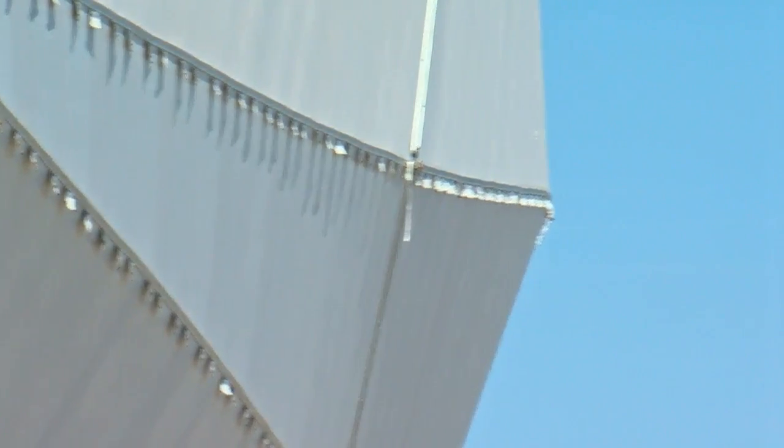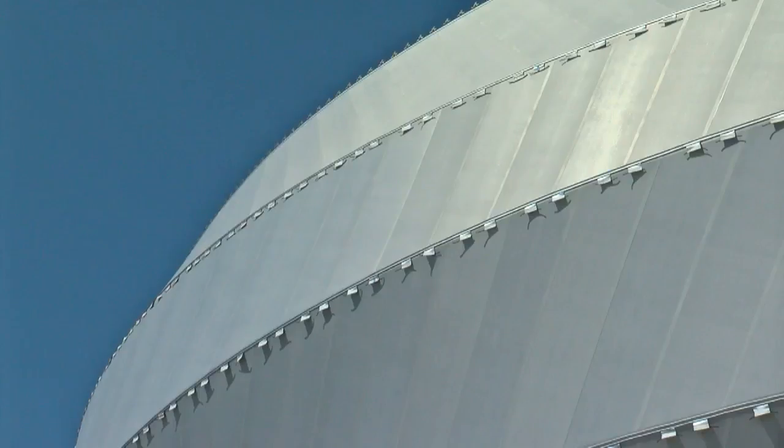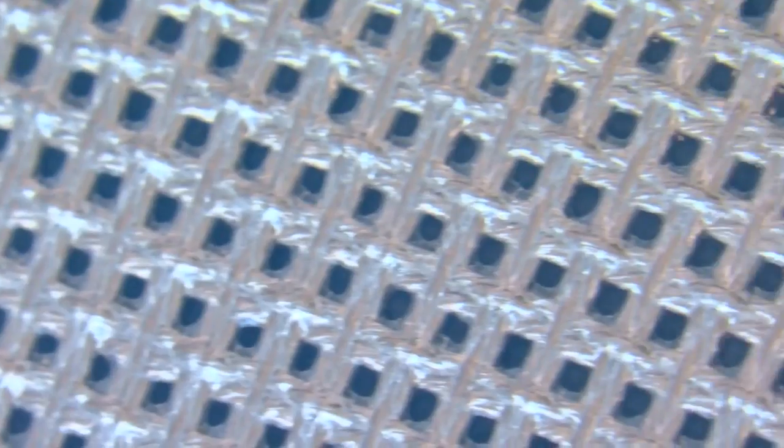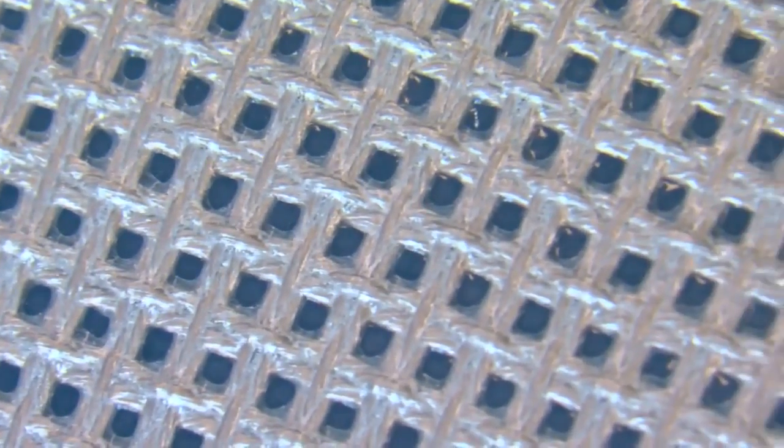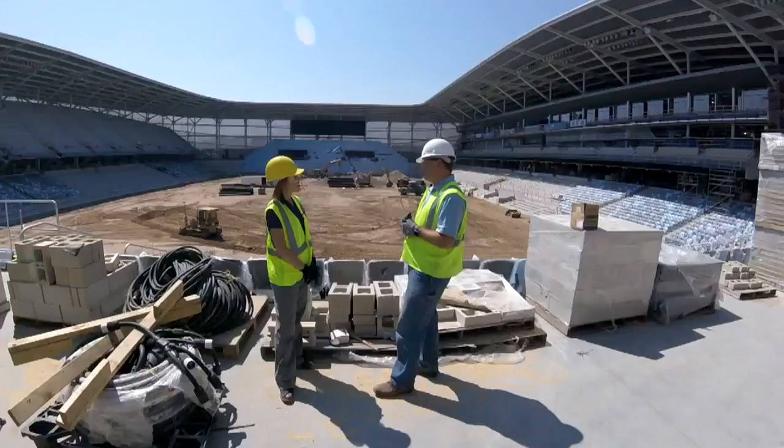And finally, there's the rain screen that will cover the entire outside of the stadium. The wind can't get through it, rain can't get through it. Here's what it looks like close up — it's a fabric coated with a Teflon-like material, and it's a lot easier to put up than, say, a brick wall. This is very unique, so we're very much ahead of the curve on this one.